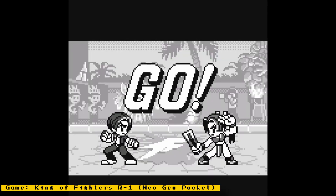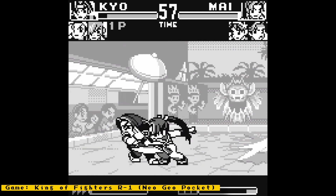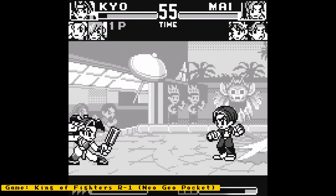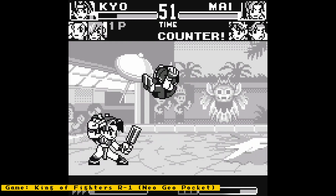Hello everyone and welcome to some MiSTer FPGA news. This week we will be talking about a new PlayStation boot ROM, updates to the Nintendo 64 core, improvements to the Neo Geo Pocket CPU, and more.